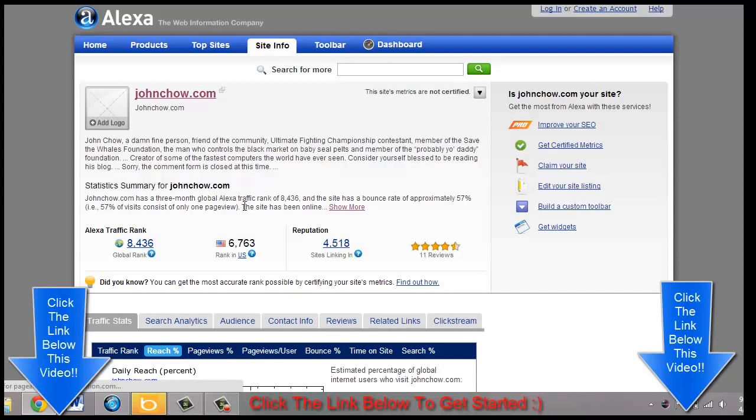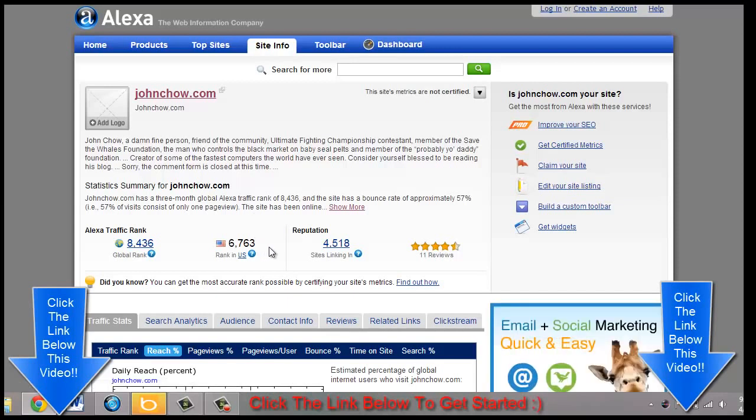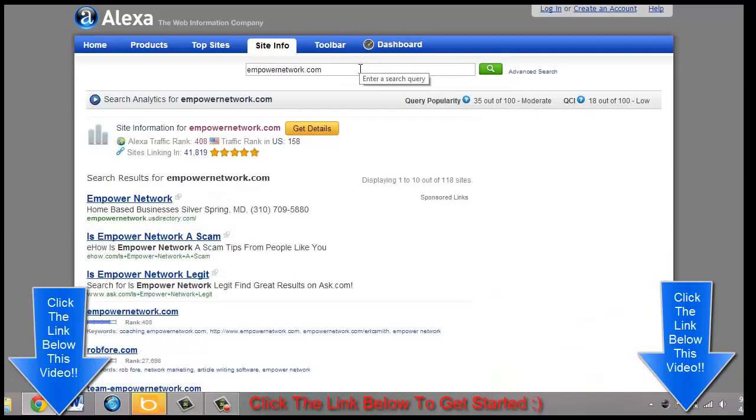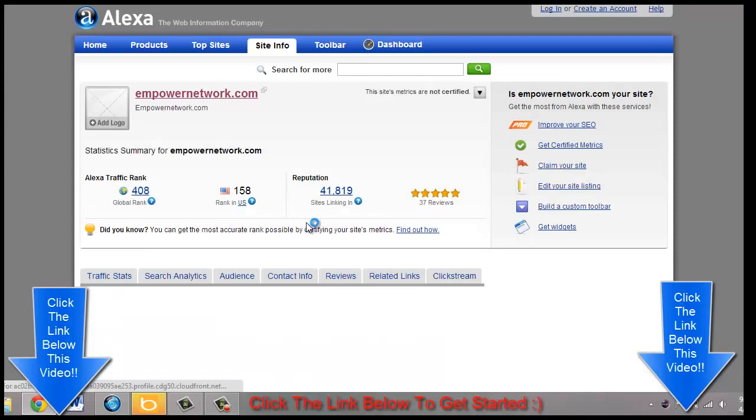If you were able to get a traffic rank like JohnChow.com, that would be a very nice way for you to make some money. Here's one thing I want to show you about the Empower Network — let's check the traffic rank. The traffic rank of EmpowerNetwork.com is 158 in the United States and 408 globally.